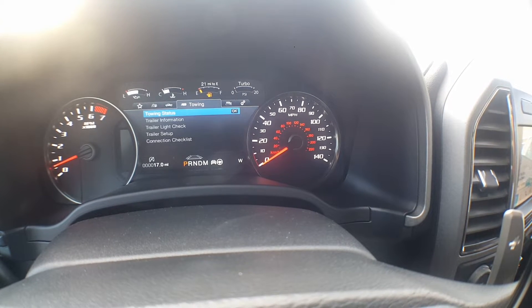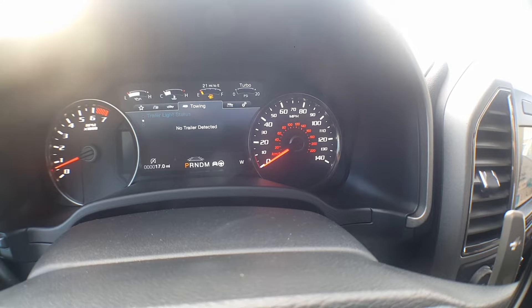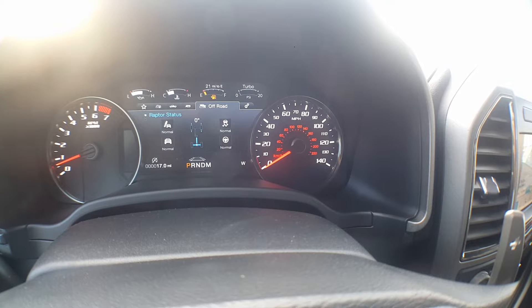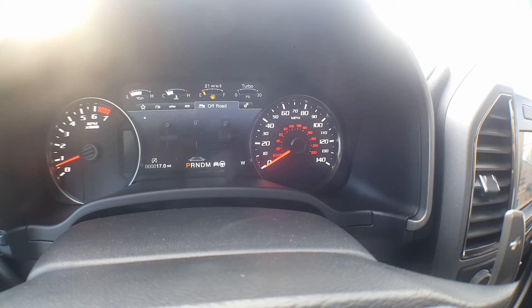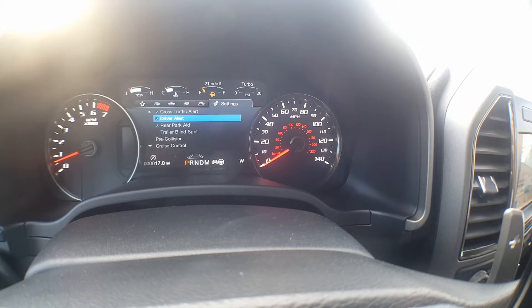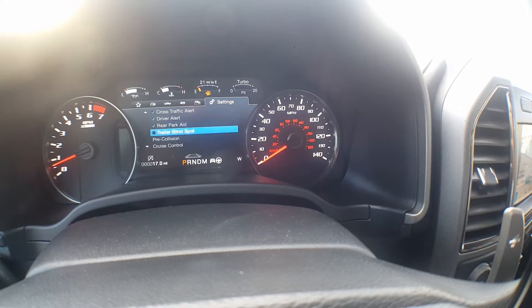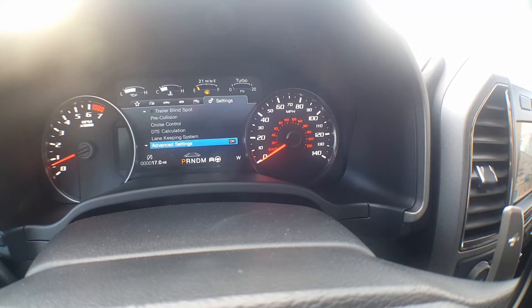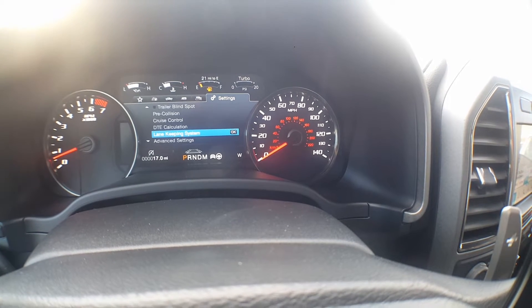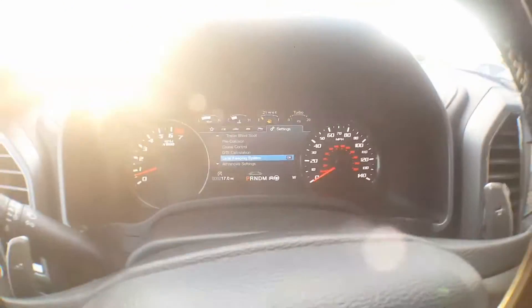Here's your towing stuff — this will show you your towing status, your trailer information. Of course we don't have any trailers added right now. And then here's all our off-road stats: drive modes, off-road stats, power distribution. Then of course you've got your settings — you can enable or disable various things: trailer blind spot, rear parking, driver alert, cross traffic alert, pre-collision assist, cruise control, DDE calculation, lane keep.